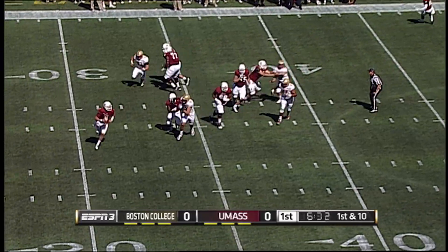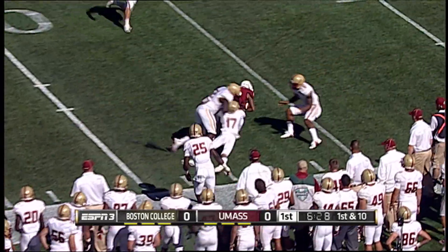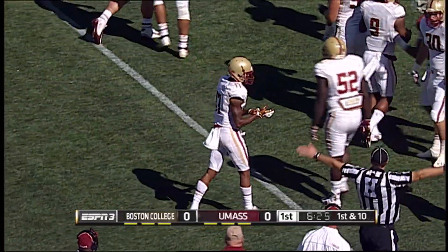Quick snap on first and 10 at the 42. Frohnappel rolls right, fires for Tajay Sharp on the near sideline. He makes the catch, breaks a tackle, and Sharp is into BC territory with a first down and a 13-yard gain.